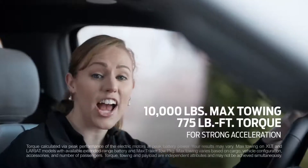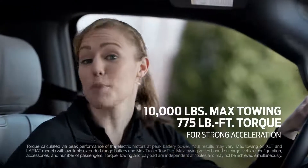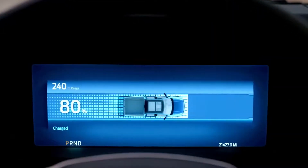The truck's strong F-Series chassis can tow up to 10,000 pounds with the max tow package. That's the brawn, but the F-150 Lightning's brains make for serious range confidence while towing.